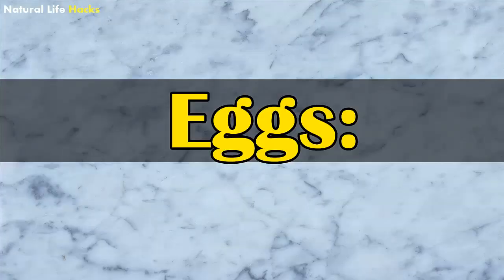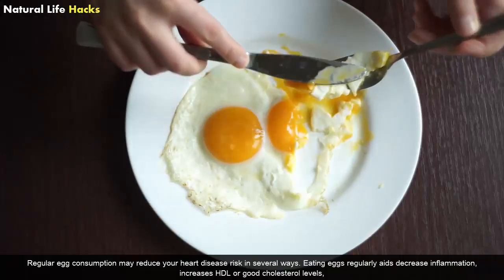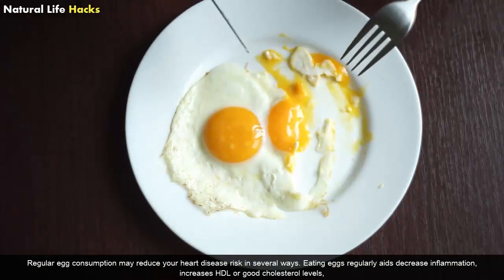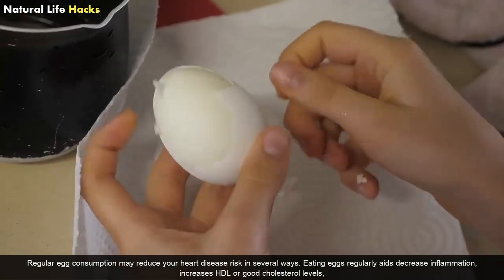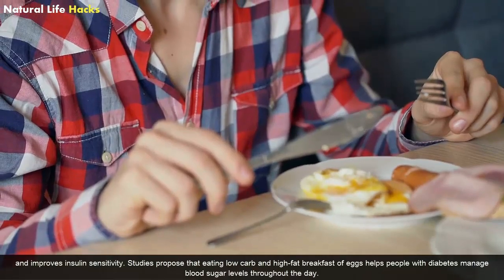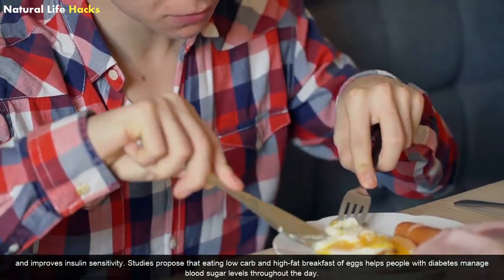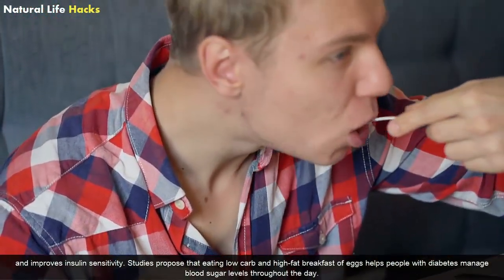Eggs: Regular egg consumption may reduce your heart disease risk in several ways. Eating eggs regularly aids in decreasing inflammation, increasing HDL or good cholesterol levels, and improving insulin sensitivity. Studies propose that eating a low-carb and high-fat breakfast of eggs helps people with diabetes manage blood sugar levels throughout the day.